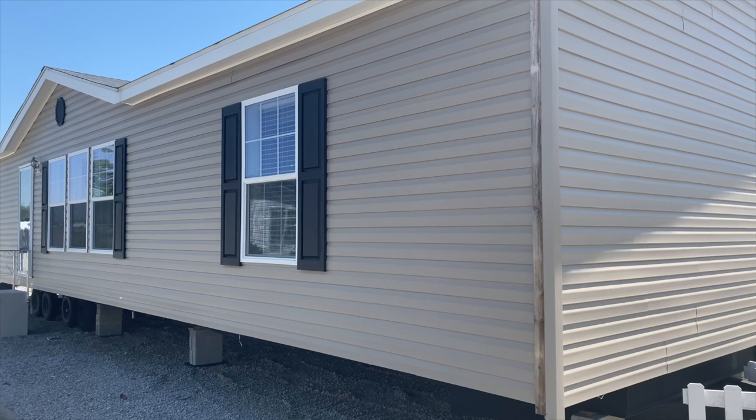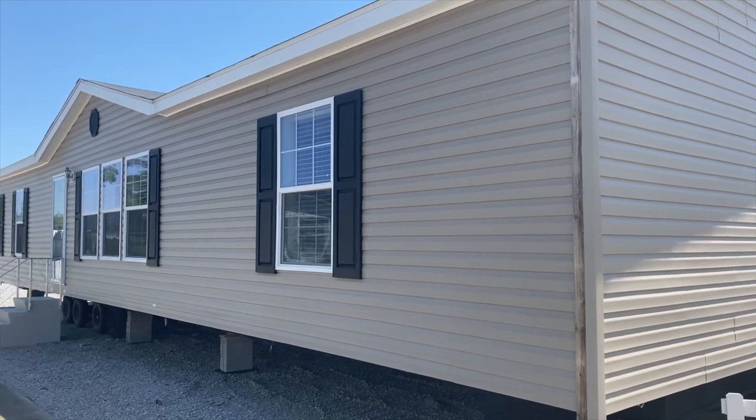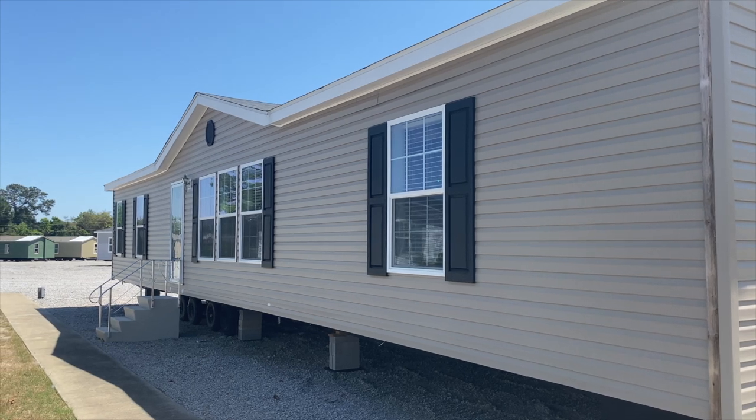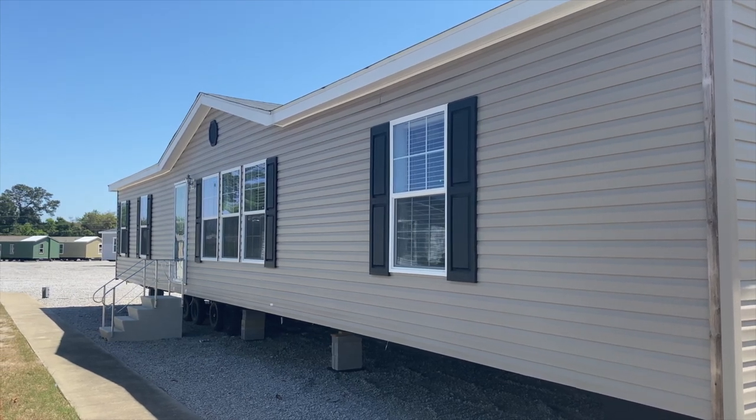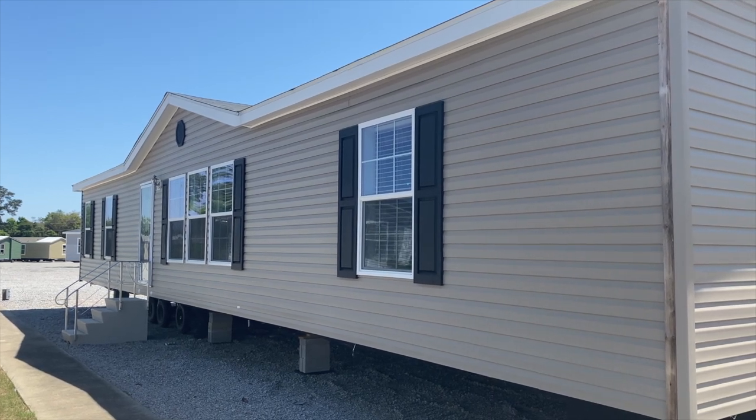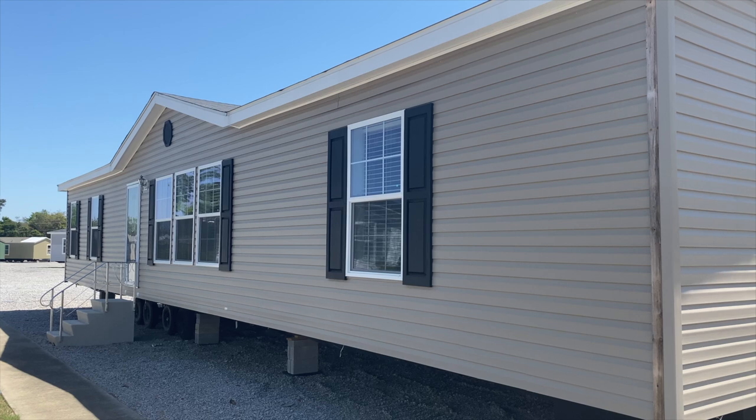Hey family, it's the Mobile Home Diva, and in today's video I'm going to be touring this beautiful manufactured home. I'm out here at HomeMax in Lexington, South Carolina. This was highly requested by one of our subscribers.